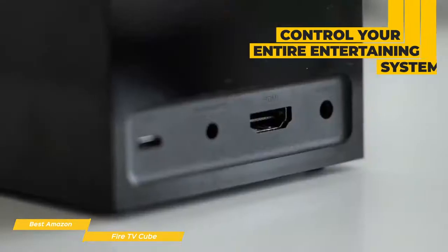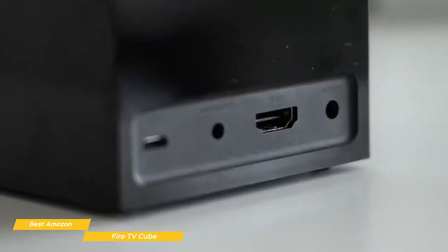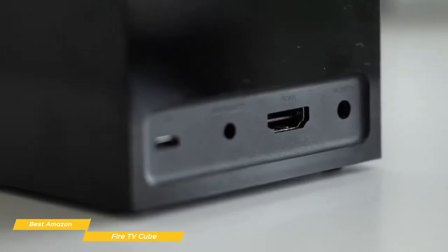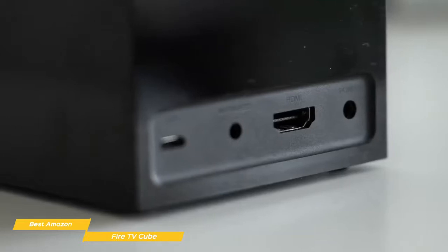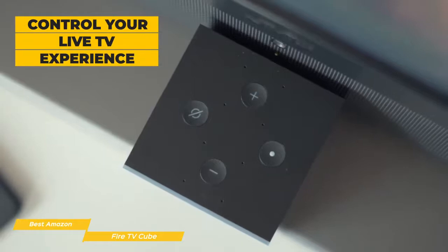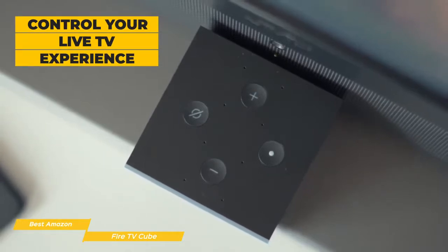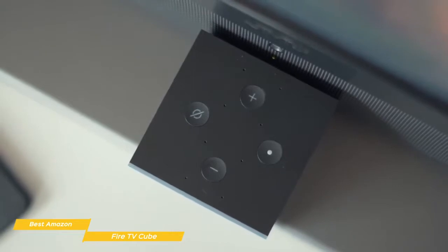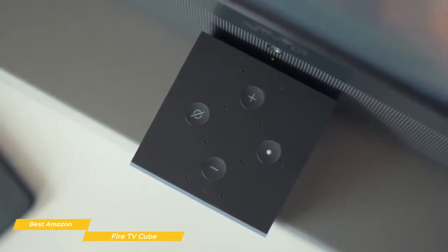If you've ever owned an Echo speaker, the Fire TV Cube will look pretty familiar. On the back there are just four connections: power and HDMI ports, an IR receiver port, and a micro USB port. Where things really go to the next level is how the Fire TV Cube can control your live TV experience — whether you have a cable box, satellite receiver, or use something like PlayStation View or Hulu Live TV, the Cube makes watching live TV a lot easier.